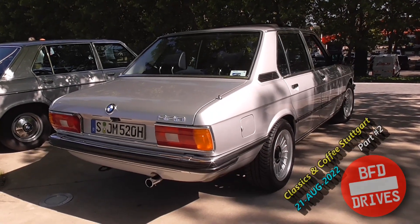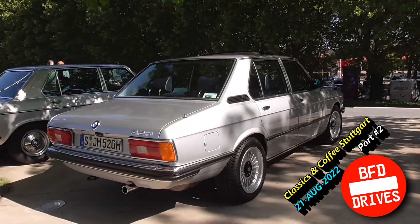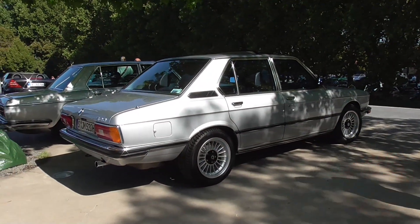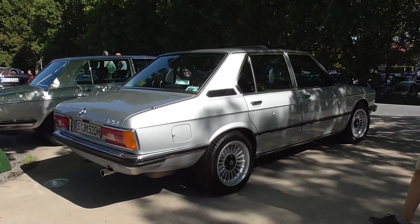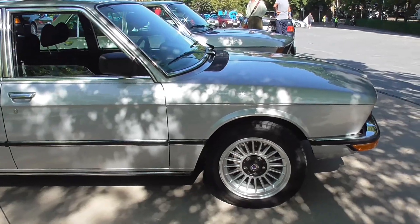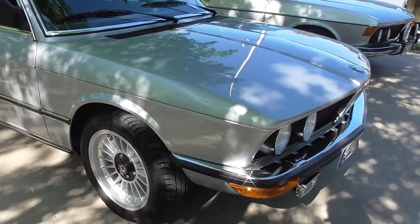Here we have the BMW 520. It's the first generation of the BMW 5 Series. Nice wheels.